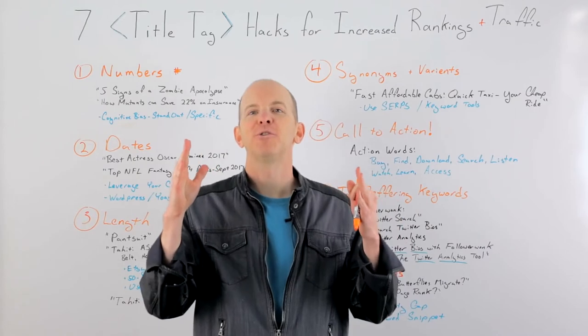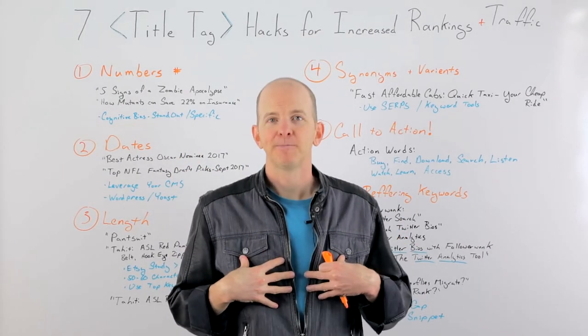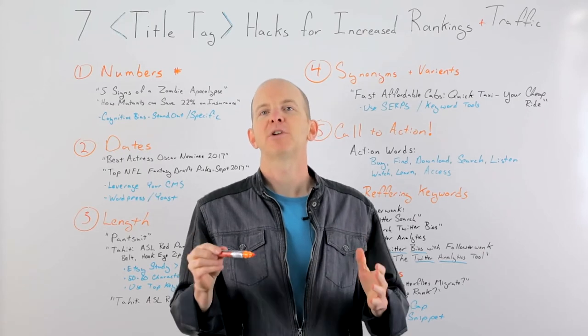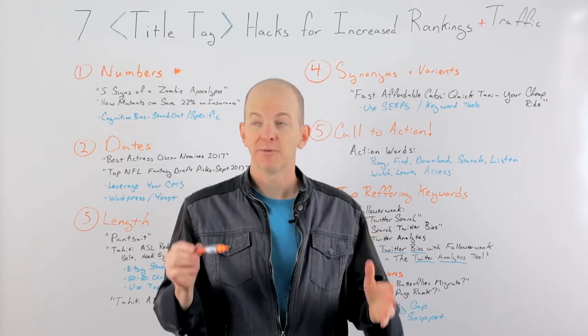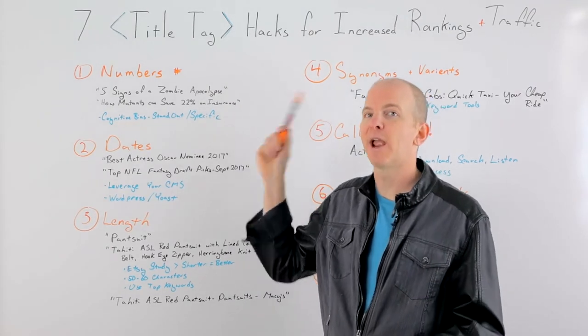Howdy, Moz fans. Welcome to another edition of Whiteboard Friday. Very excited to be here today. My name is Cyrus. I'm a Moz associate. Today I want to talk to you about title tags — specifically, title tag hacks to increase your traffic and rankings.